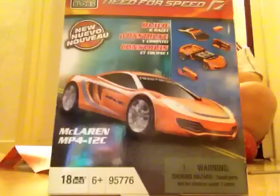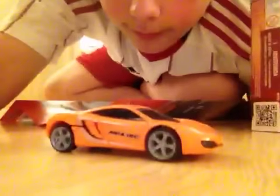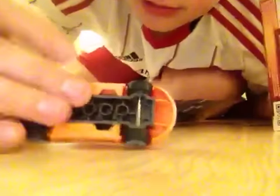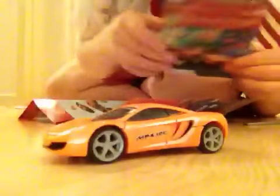There it is - McLaren MP4 12C. I haven't done the sound yet but we'll be doing that in a minute. There is the McLaren, that is the McLaren. Now for the stand.